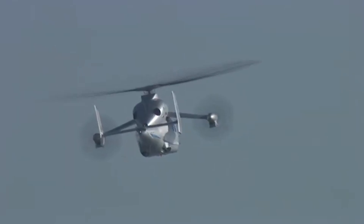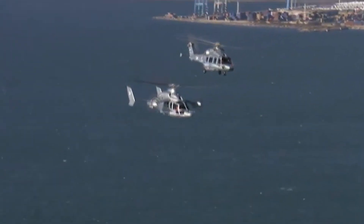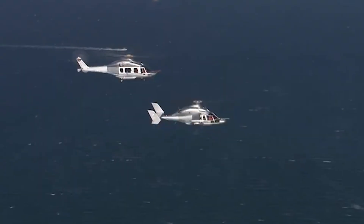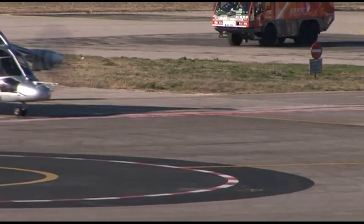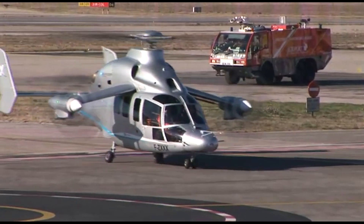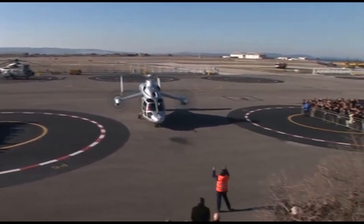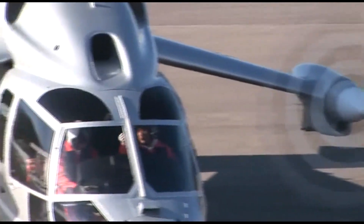Beyond Airbus, the X-3 also influenced broader conversations in aerospace. From NASA's advanced rotor programs to Sikorsky's high-speed concepts, the idea of hybrid rotorcraft has gained real momentum. So while the X-3 itself may be grounded, its legacy is very much alive, flying forward in the designs it inspired and the bold thinking it unlocked. Because sometimes, the aircraft that vanish are the ones that shape the skies to come.